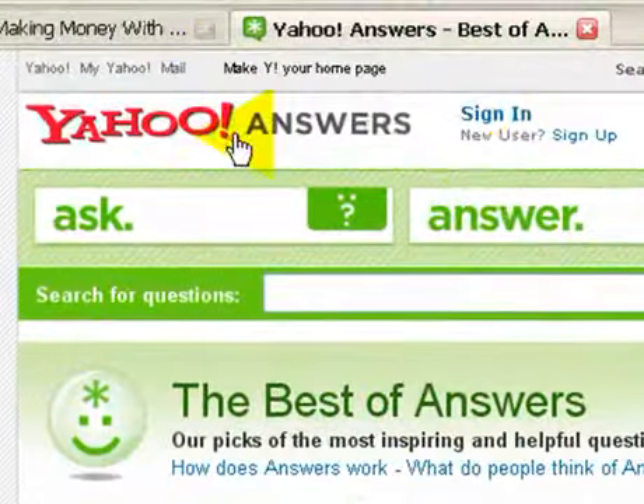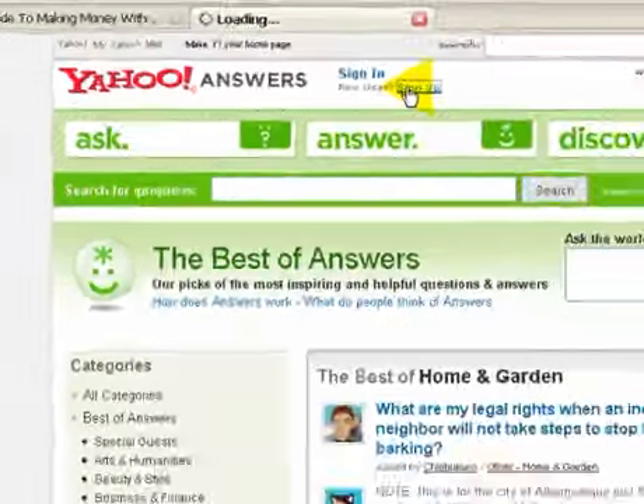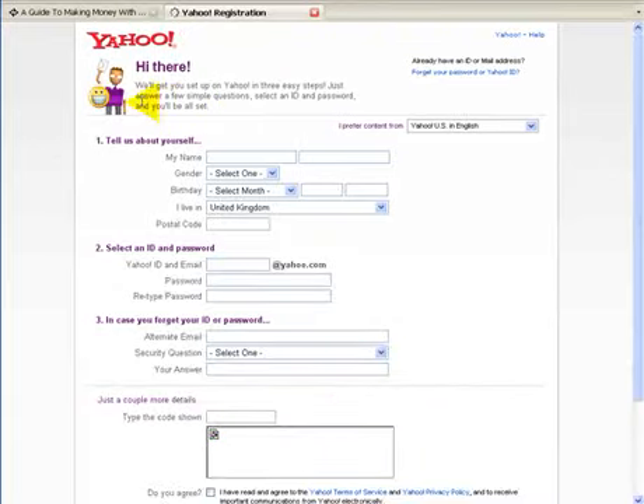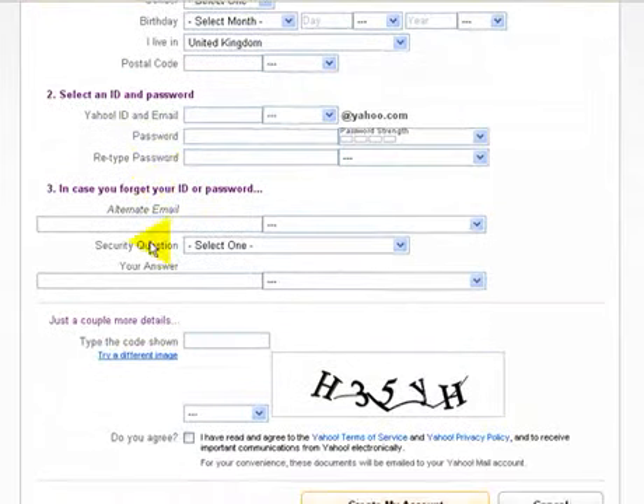So how do we go about it? First of all, we just need to sign up. If you have a Yahoo email account already, it's easy. Otherwise, you hit sign up. On this page, you basically have to put in your name, address, male or female, date of birth, where you live, and postcode. If you've already got an ID or email address for Yahoo, you can just sign in here. Otherwise, you go through the process of filling out this information, select an ID and password — that will give you a Yahoo account — along with an alternative email, security question and answer, and a CAPTCHA code to stop spammers from joining and creating an account.